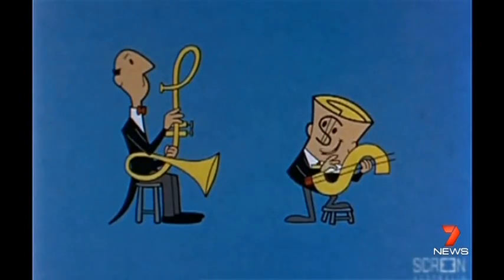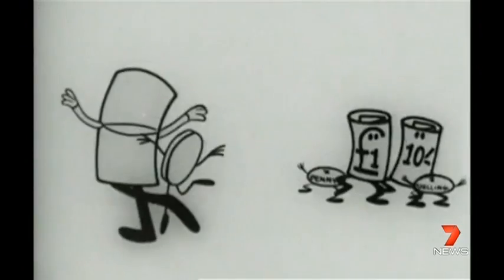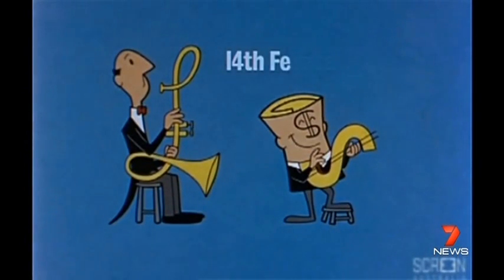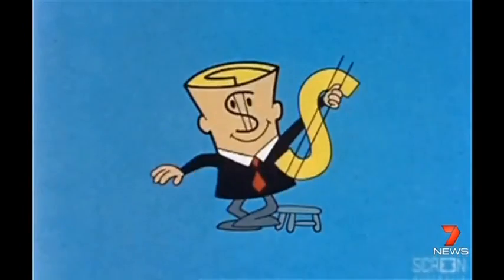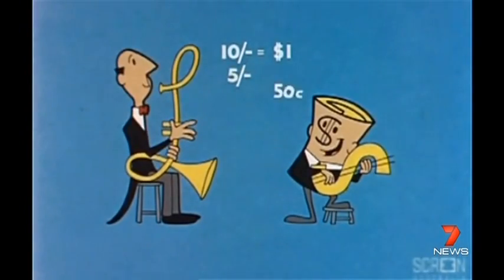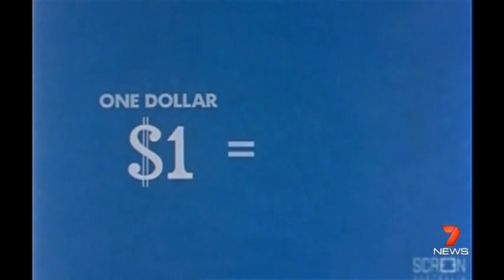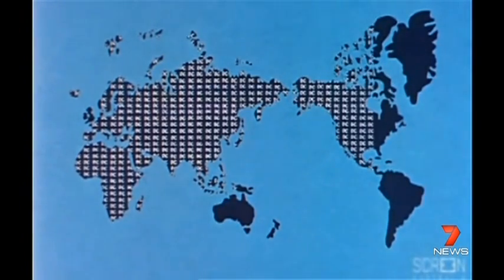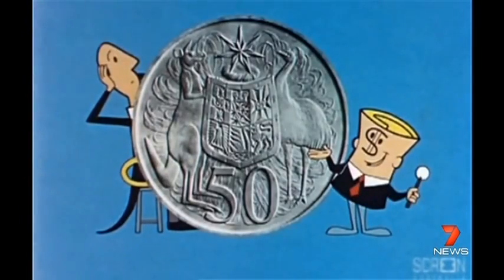It's been almost half a century since we traded shillings and pence for decimal currency, and next week marks 30 years since the dollar coin arrived. In come the dollars, in come the cents, to replace the pounds and the shillings and the pence. Be prepared, folks, when the coins begin to mix on the 14th of February 1966. Meet a character made of money — I'm Dollar Bill. He guided a generation through a currency revolution. The base unit is a dollar, which is made up of 100 cents. 95% of the world's population live in countries using decimal currencies.